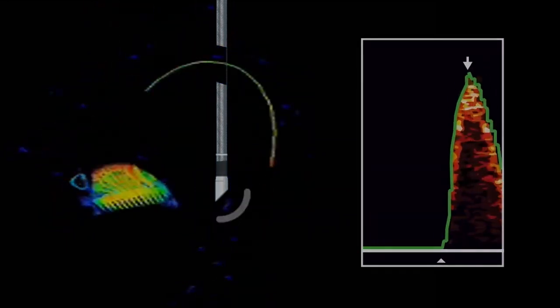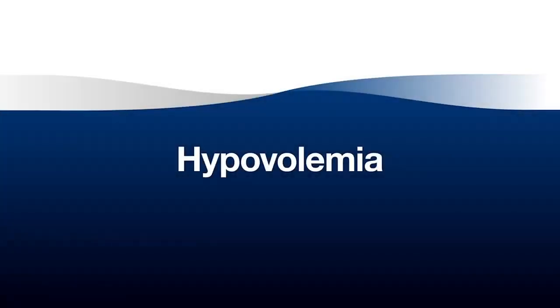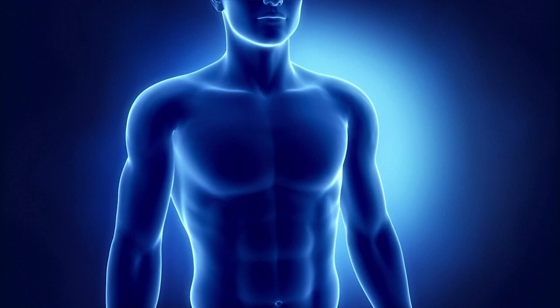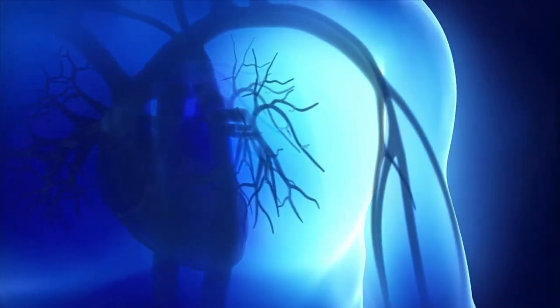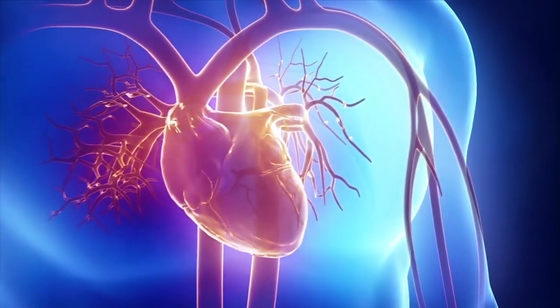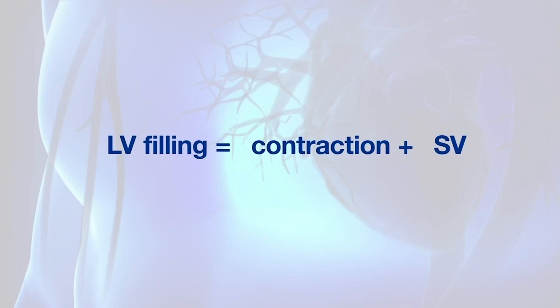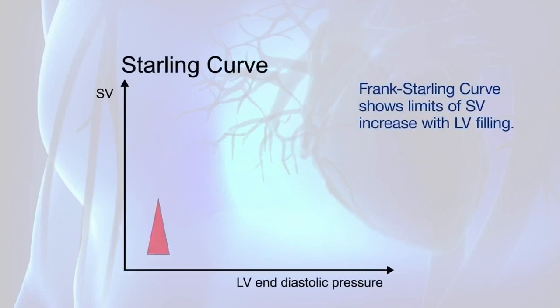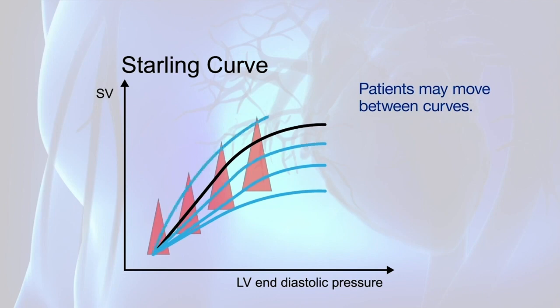Greater understanding of the Doppler image makes focusing easier and interpretation more intuitive. The mechanism of action of myocardial muscle dictates that the greater the stretch from filling, the greater the contraction and the greater the volume of blood propelled around the body. This has limits and the Frank-Starling curve demonstrates the extent to which stroke volume may increase efficiently with additional ventricular filling. Functionally, it is a family of curves that a patient may move between during a clinical episode.